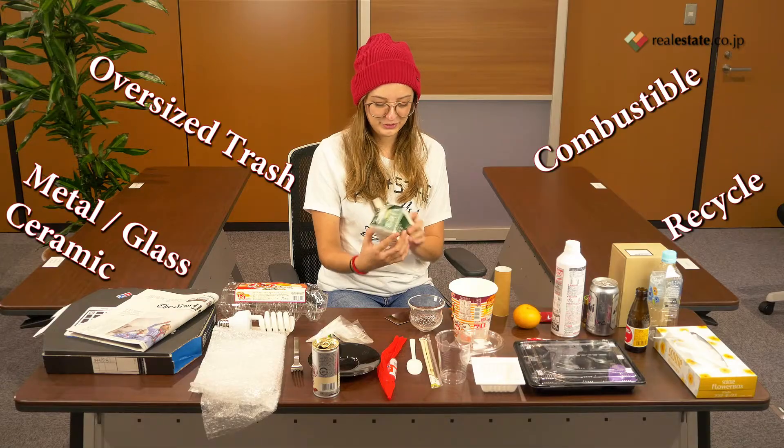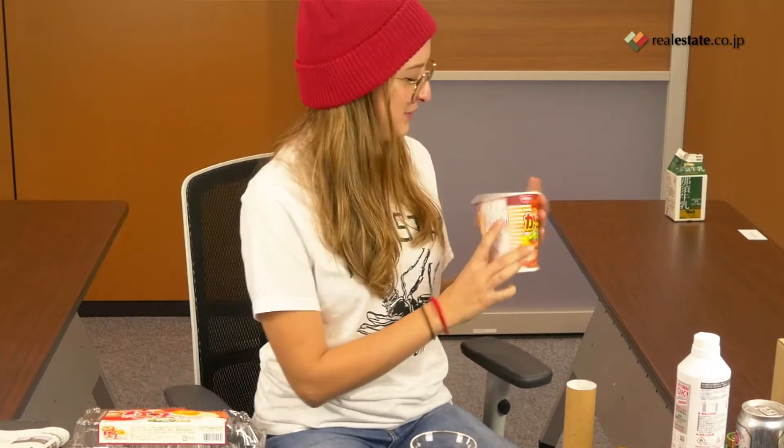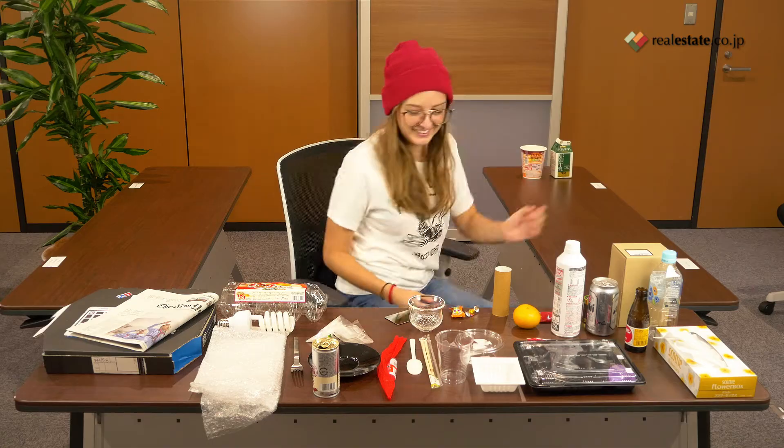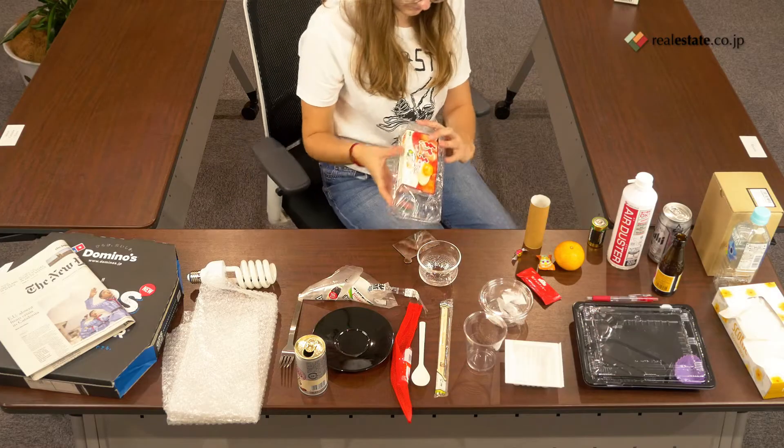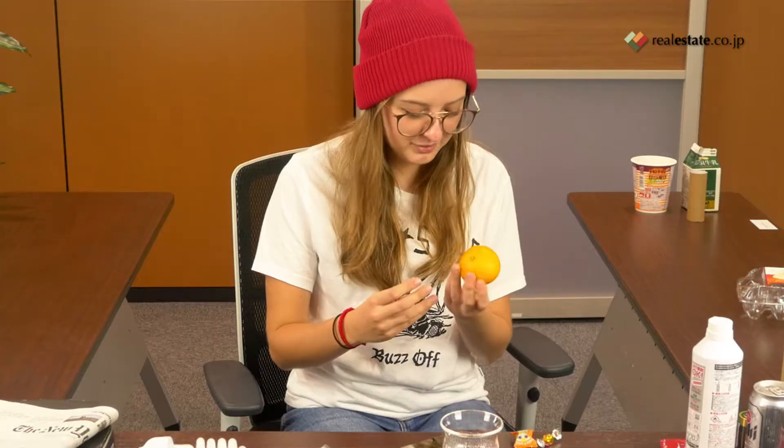This is a milk carton. Combustible — also combustible. I should know, I eat a lot of that. I don't know. Wow, I think you recycle this. Also, can this burn?